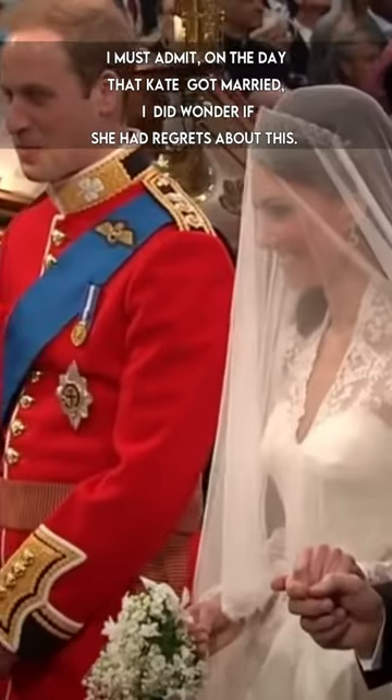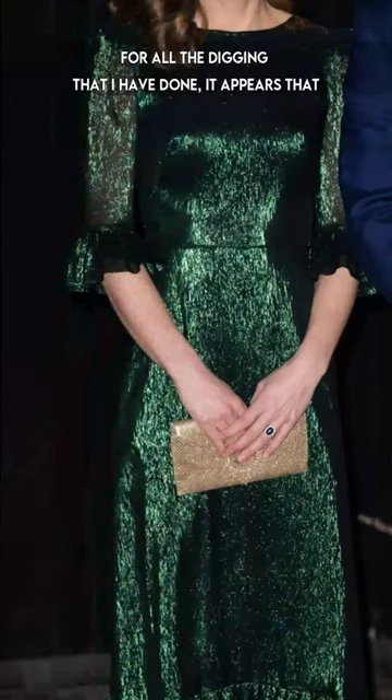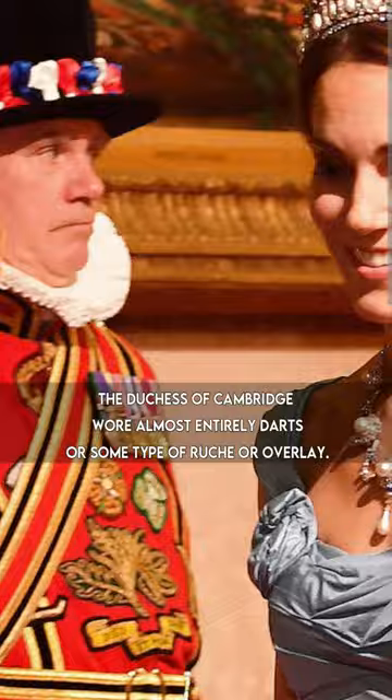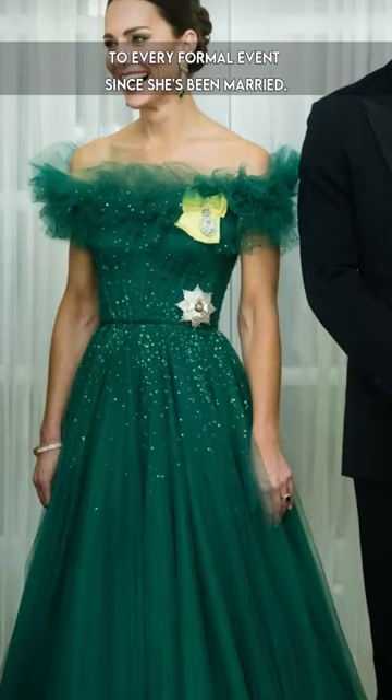I must admit, on the day that Kate got married, I did wonder if she had regrets about this. For all the digging that I have done, it appears that the Duchess of Cambridge wore almost entirely darts or some type of ruche or overlay to every formal event since she's been married.